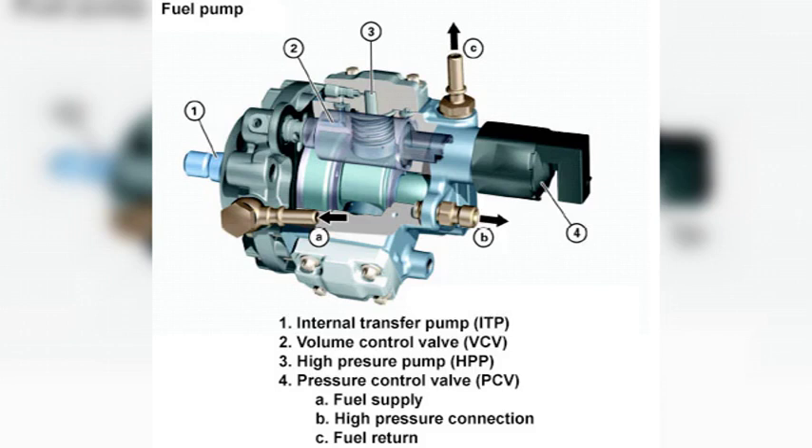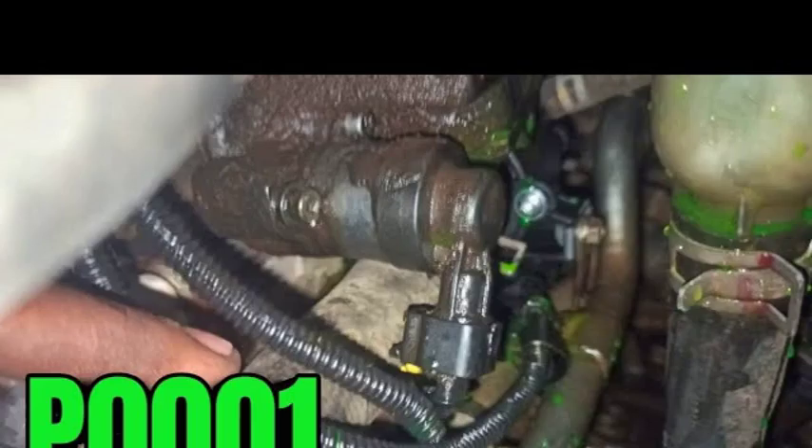There are several possible causes of the P0001 fault code, including: an open circuit in the FVRC wiring, which could be caused by a damaged wire, a loose connection, or a faulty connector; a faulty FVRC solenoid valve that may need to be replaced; or, in rare cases, a problem with the ECU itself. If you are experiencing this fault code, it is important to have it diagnosed and repaired by a qualified mechanic as soon as possible.